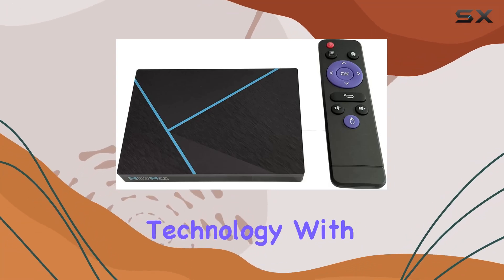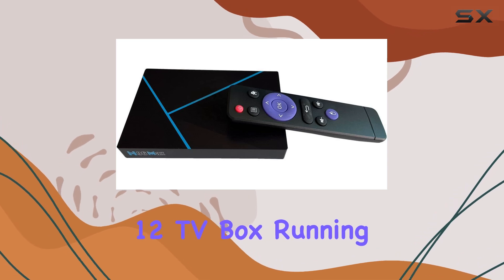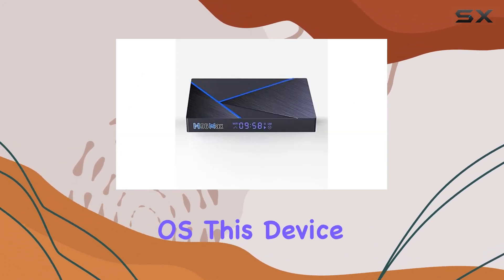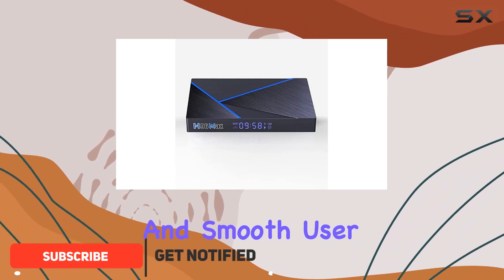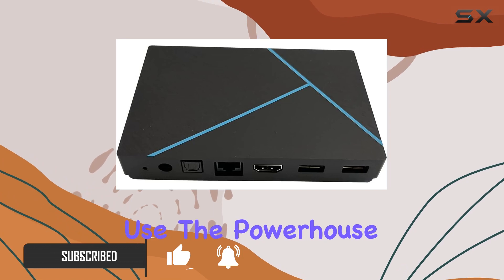Immerse yourself in the latest technology with the H96 Max V56 Android 12 TV box, running on the cutting-edge Android 12.0 OS. This device promises a stable and smooth user interface, perfect for home entertainment and business use.